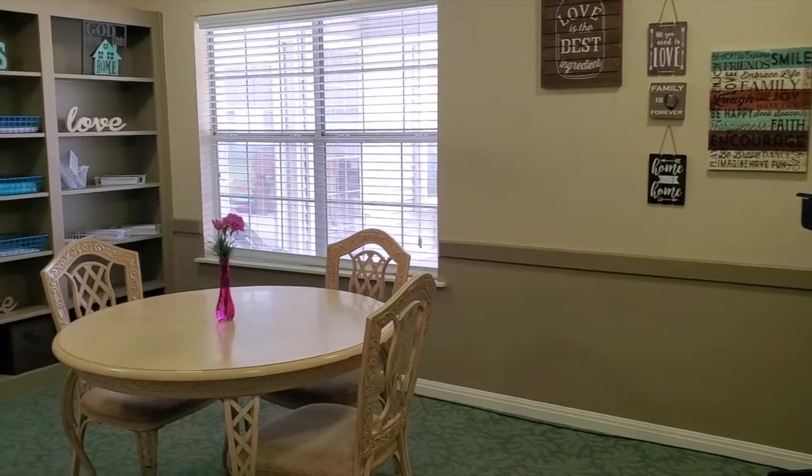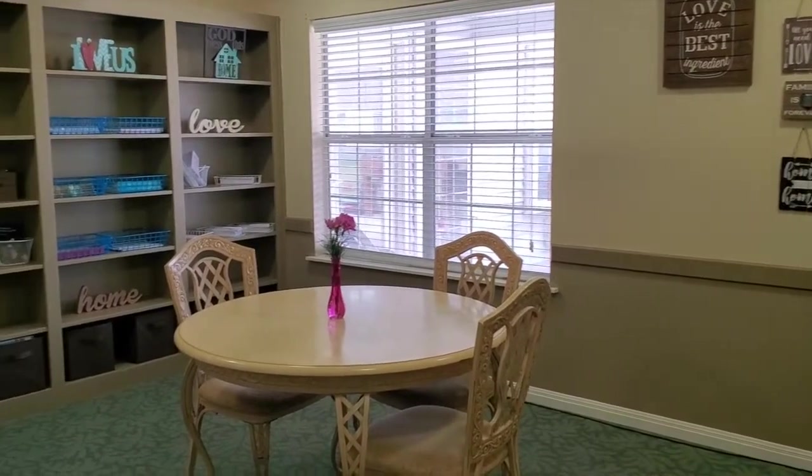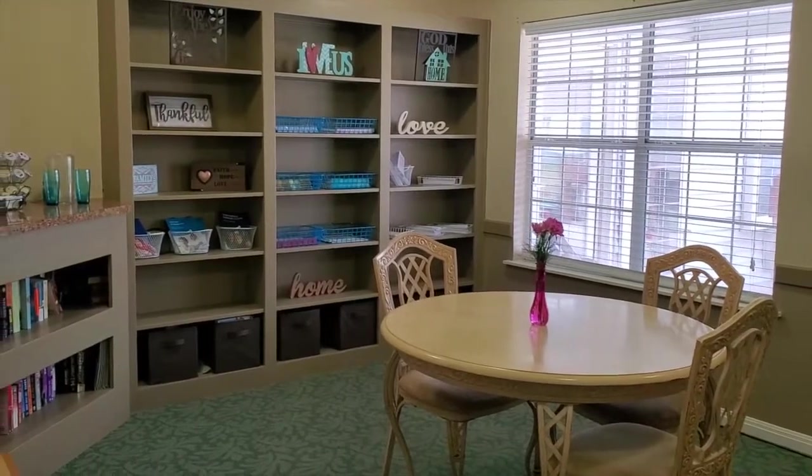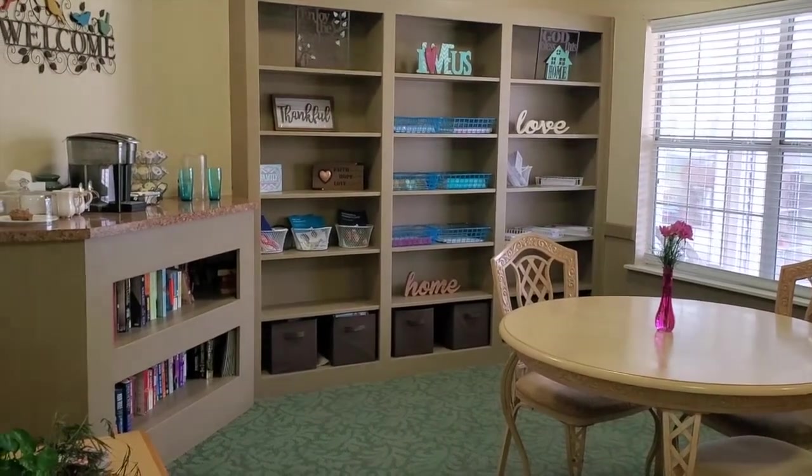This is our discovery room. This is where we have meetings with families. Our families can also reserve this room if they need to have a meeting for any reason.